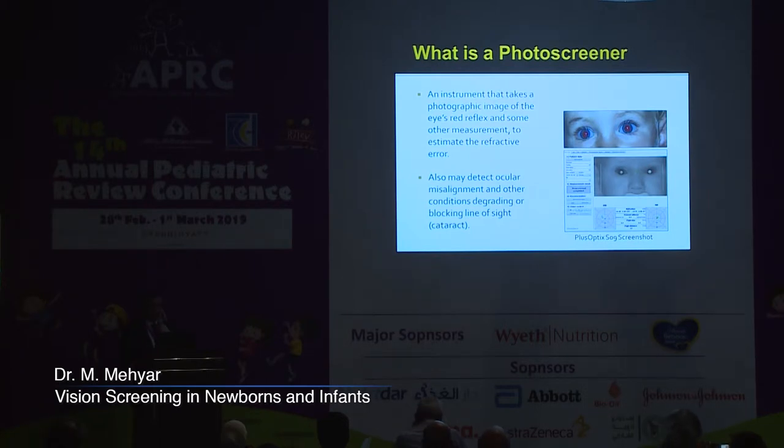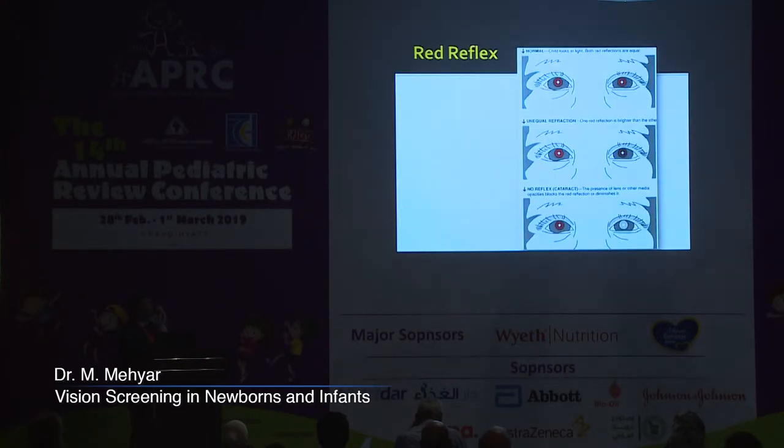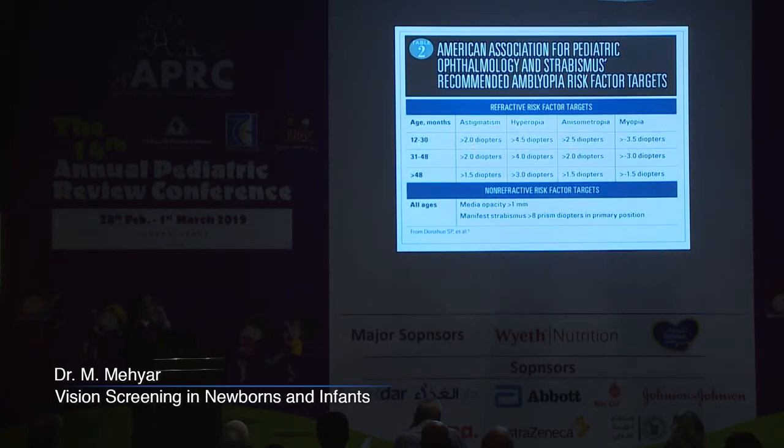These photo screeners may also detect ocular misalignment and other conditions degrading or blocking the line of sight, like cataract. There are recommendations on when to refer infants: astigmatism more than two diopters, hyperopia more than four and a half diopters, anisometropia more than two and a half diopters, or myopia more than three and a half diopters. Photo screeners can also show media opacities or strabismus, all warranting further evaluation.